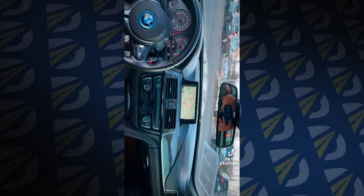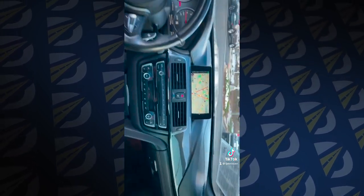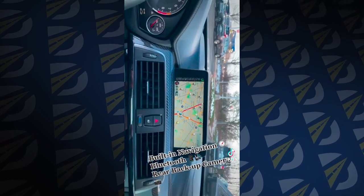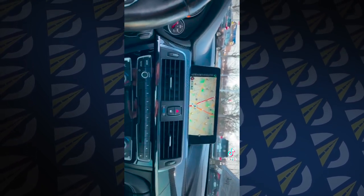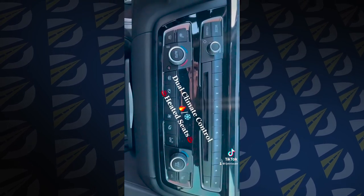And a look on the inside, you got a nice sharp setup, leather wrapped steering wheel, built in navigation on your screen here, Bluetooth connectivity, rear backup camera, the whole bang. And your climate control system.